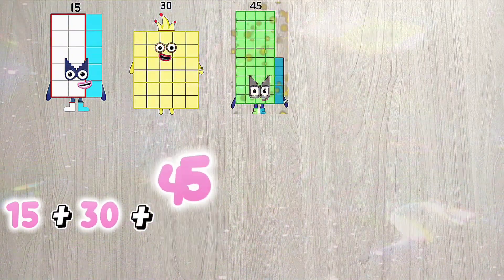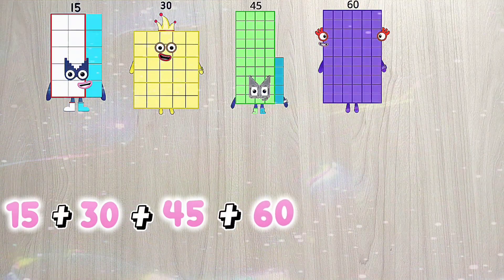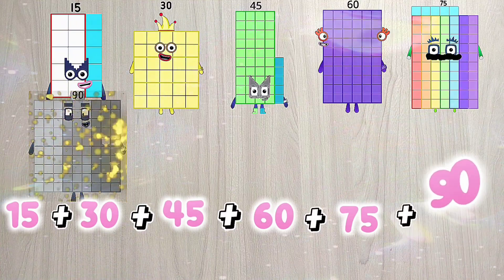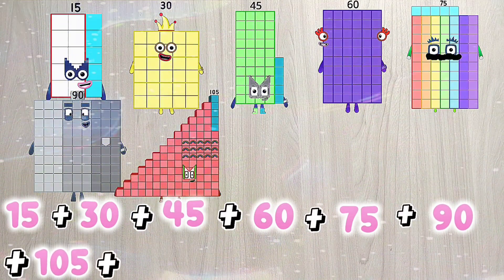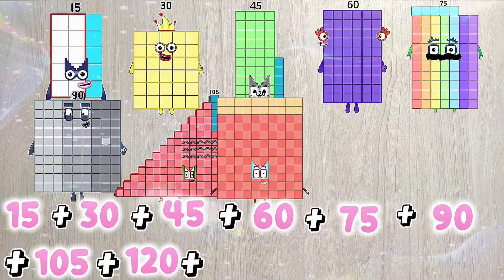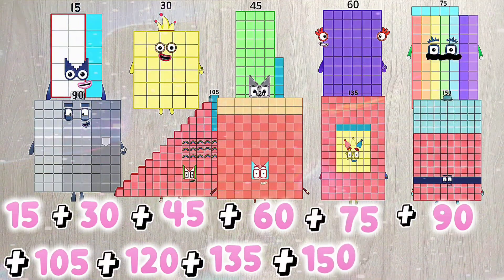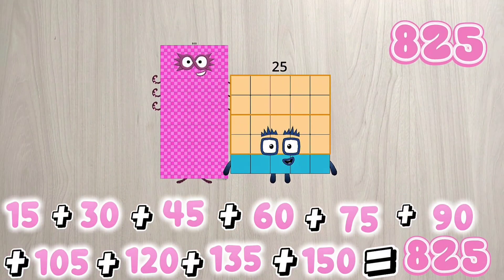15 plus 30 plus 45 plus 60 plus 75 plus 90 plus 105 plus 120 plus 135 plus 150 is equals to 825.